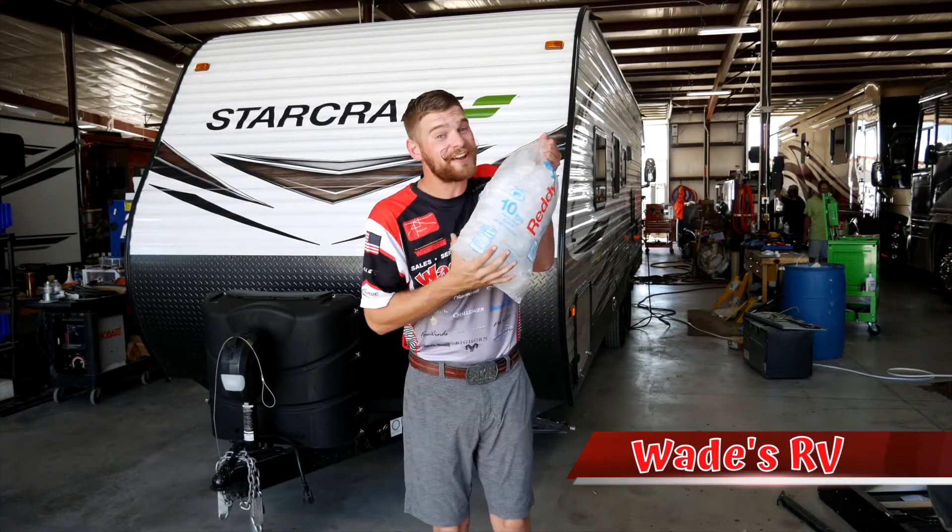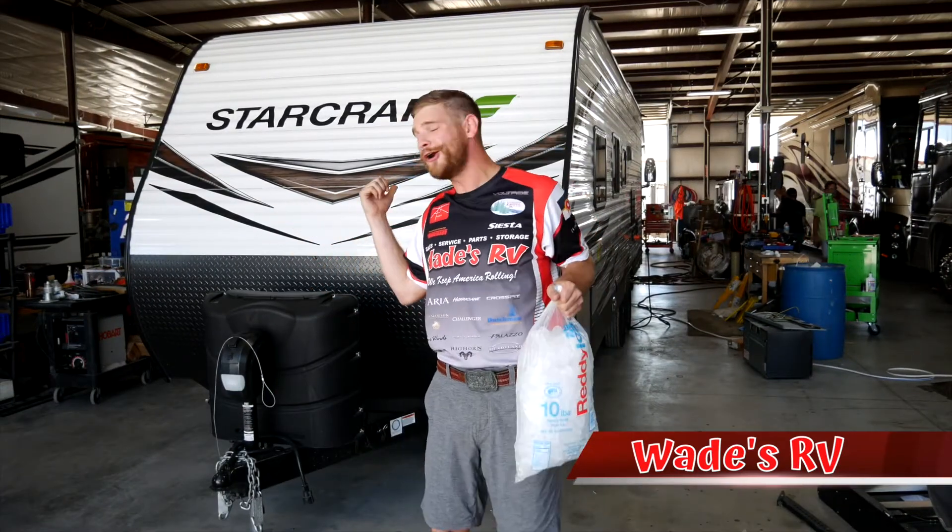I'm Willie D with Wade's RV, and this $5 RV hack could save you thousands in maintenance long term. This is gonna require two things: a bag of ice and, who would have guessed, your RV.